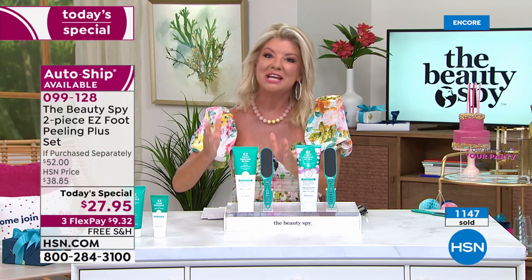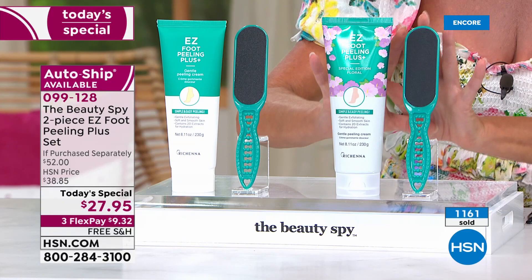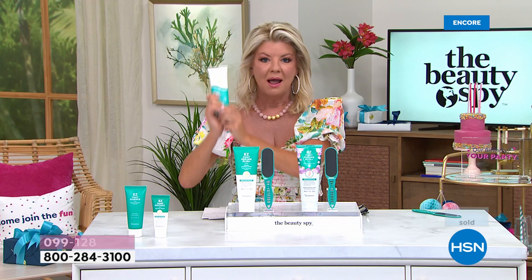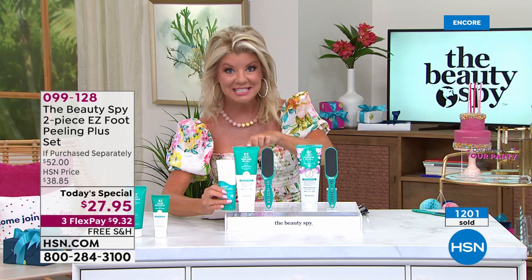The only decision is do you want the original scent — more like a citrus, almost a mix of lime and lemon, very refreshing — or the world launch of the hibiscus, which you're going to absolutely adore. It's not super floral, it's almost like being in paradise. If you look individually, this is a $52 value. The original, every day in, day out, customer award-winning foot peel is $21.25, just over three ounces. In the Today's Special, almost nine ounces — almost triple the size at $5 more.